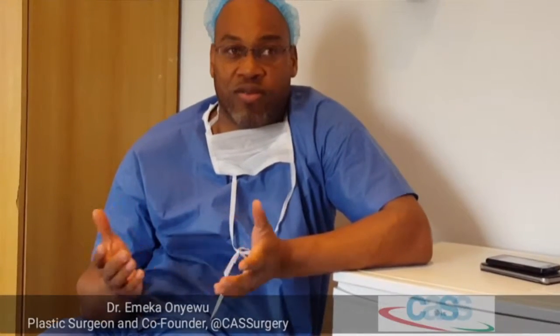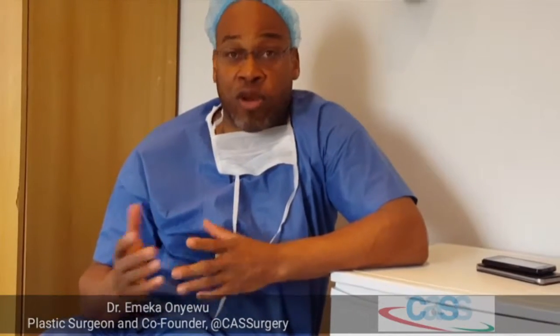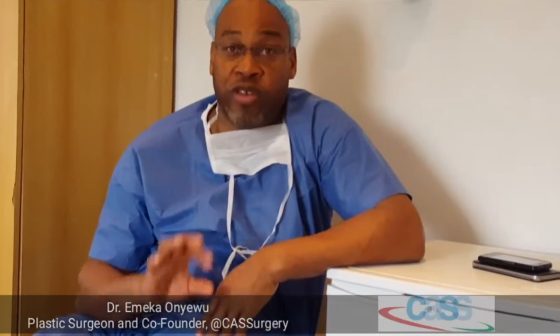With us, the very latest in liposuction — the laser machines, smart lipo machines. We have them right here in Lagos. It's the exact same machine you'd get in the United States. We have it right here. The laser helps the skin to shrink after you take the fat out.